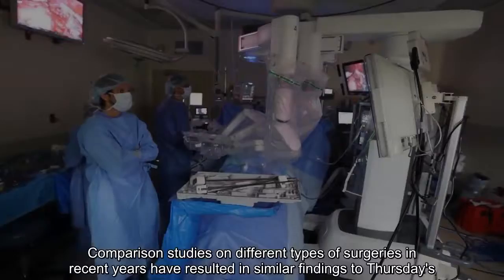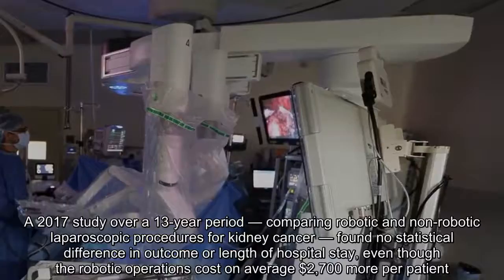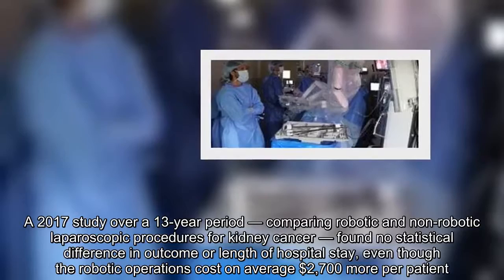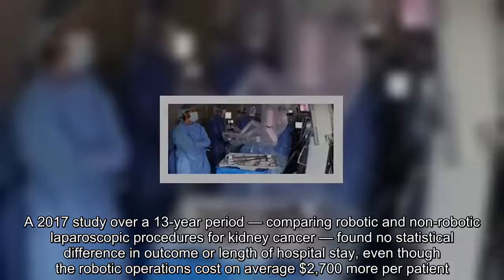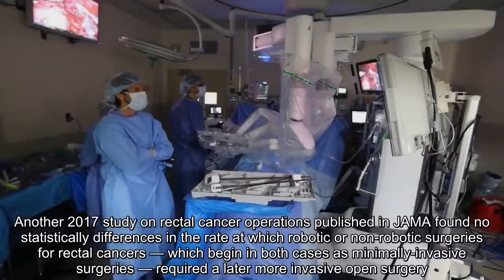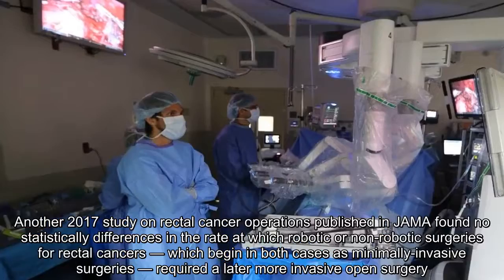Comparison studies on different types of surgeries in recent years have resulted in similar findings. A 2017 study over a 13-year period comparing robotic and non-robotic laparoscopic procedures for kidney cancer found no statistical difference in outcome or length of hospital stay, even though robotic operations cost on average $2,700 more per patient. Another 2017 study on rectal cancer operations published in JAMA found no statistically significant differences in the rate at which robotic or non-robotic surgeries for rectal cancer required a later, more invasive open surgery. The main difference found in that study was also one of cost.